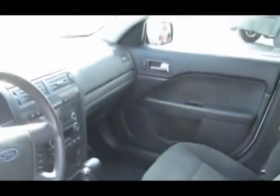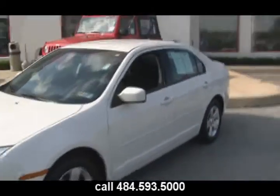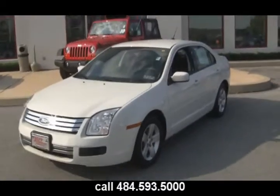It's Motor Trend's Car of the Year — it can be your car of the year. All you need to do is come test drive. Located at 1241 East Lancaster Avenue in Downingtown, Pennsylvania.